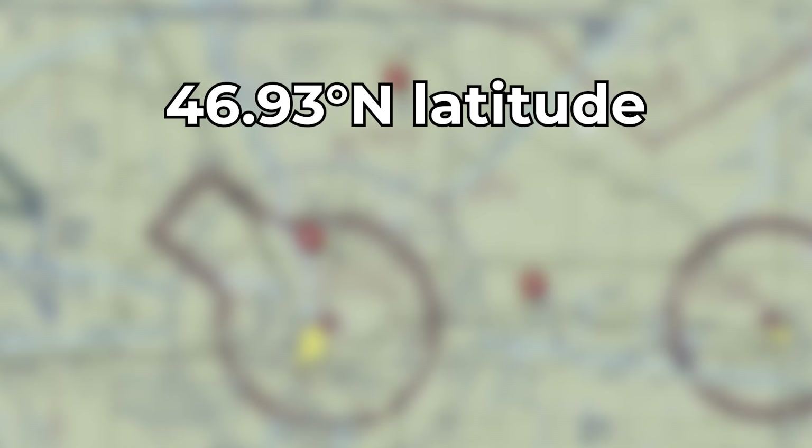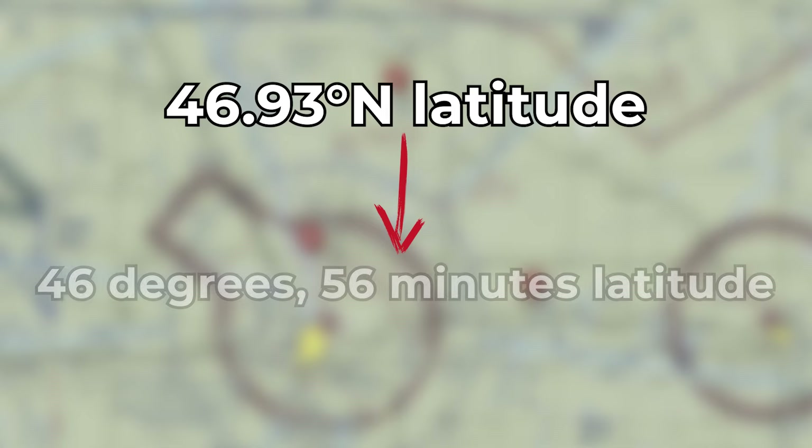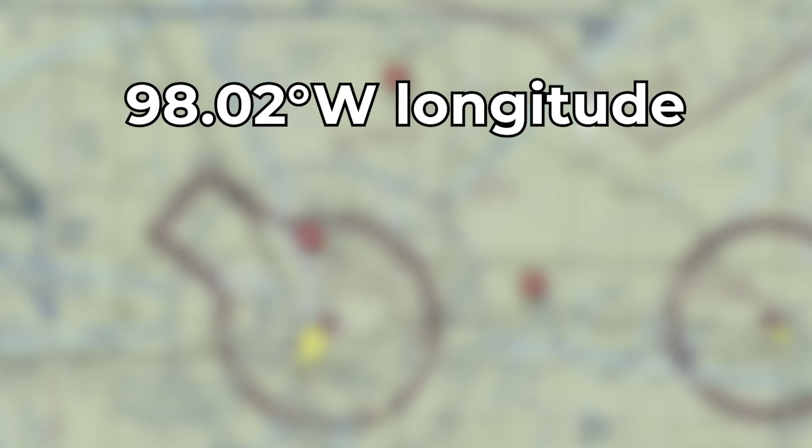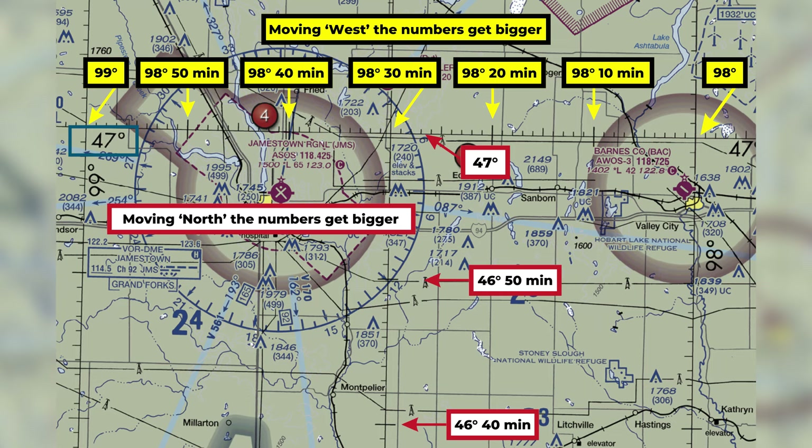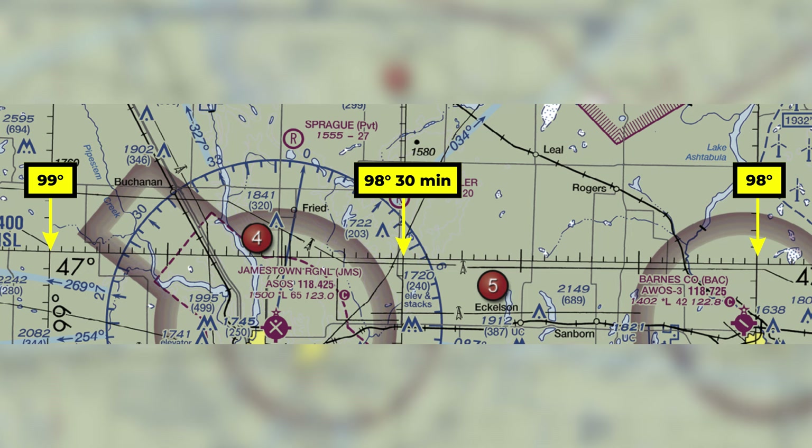So 46.93 degrees north latitude becomes 46 degrees 56 minutes latitude, and 98.02 degrees west longitude becomes 98 degrees 1 minute longitude. There are a few additional things to remember about latitude and longitude on a sectional chart. One degree can be divided into 60 minutes. As you move west or left, away from the prime meridian, the longitudinal degree numbers go up. As you move north, away from the equator, the latitudinal degree numbers go up. The opposite is true if you're moving toward the prime meridian or equator. Each line of latitude or longitude is 30 minutes, or half a degree, from the next one.